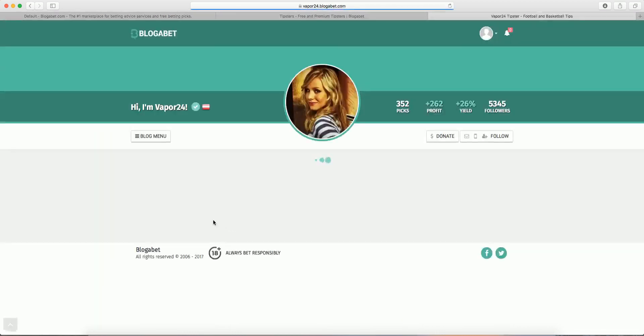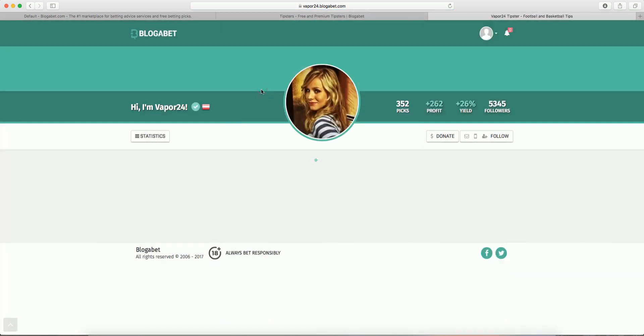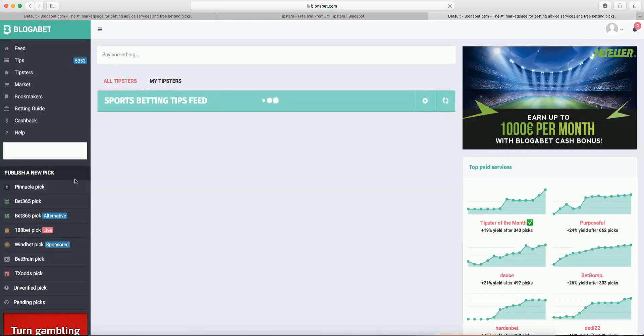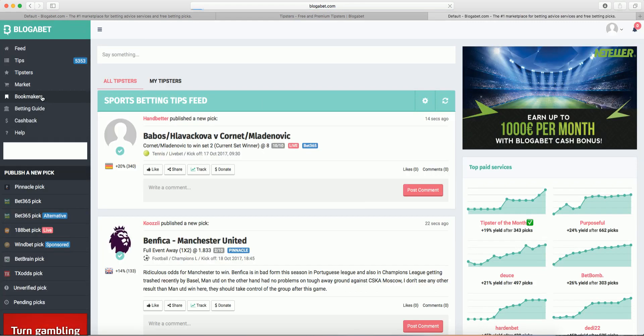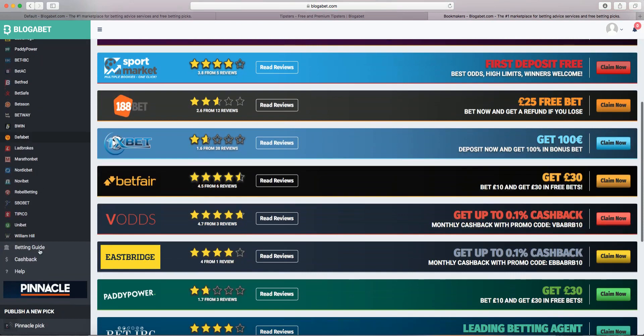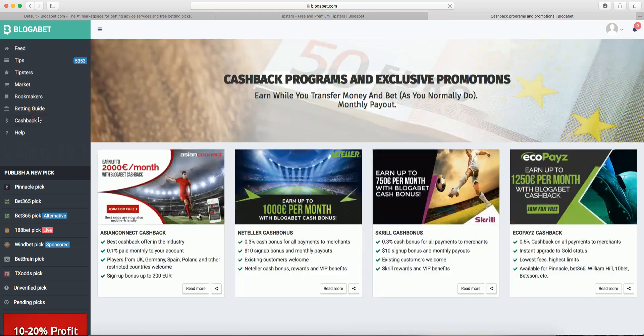Decide which ones you want to follow. Before you select your bookies, make sure you've read our bookmaker reviews. Visit our BlogaBet Academy to learn more about BlogaBet and sports betting in general, and pay attention to the cashback programs, which will make your experience even more profitable. Good luck.